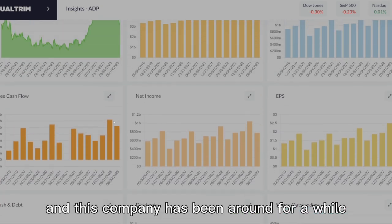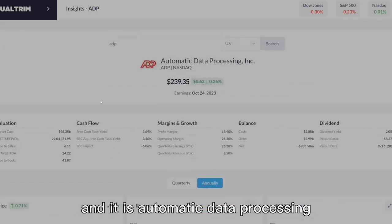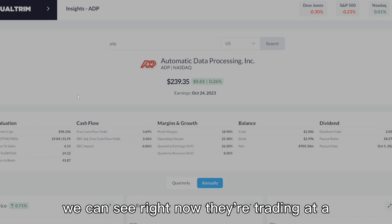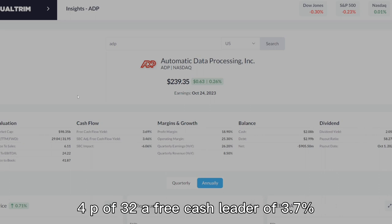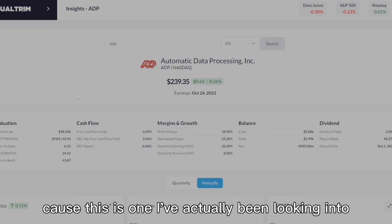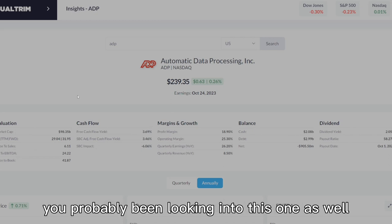They offer package protection, compliance, talent engagement, and more — all on one platform. This company has been around for a while; it's Automatic Data Processing. Pulling it up on Qualtrum, we can see they're trading at a stock price of $239, just under that $240 mark, with a current P/E of 29, forward P/E of 32, a free cash flow yield of 3.7%, and a dividend yield of 2%. This is one I've actually been looking into, and if you're a dividend growth investor like me, you've probably been looking at this one as well.